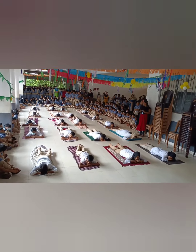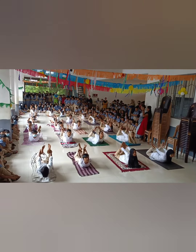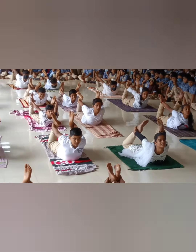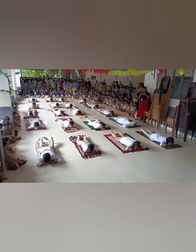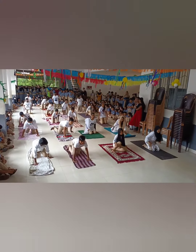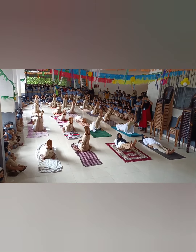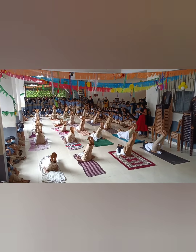Dhanurasana has been named after the shape the body takes while performing it — that of a bow. Just as a well-strung bow is a strong barrier, a well-structured body helps keep you flexible with good posture. It improves the tone and strength of abdominal muscles and thigh muscles. Contraction of abdominal muscles produces pressure on the abdominal organs, thereby improving their functions.